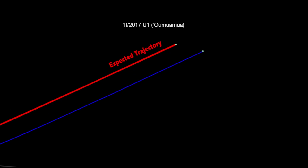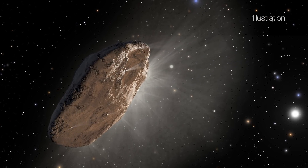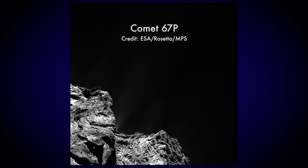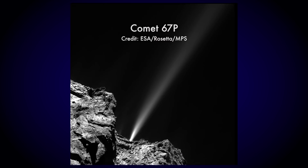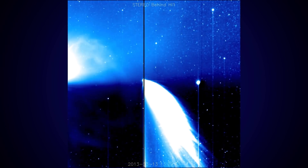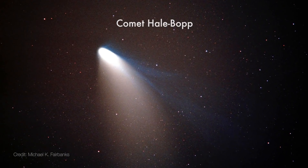A probable source of this acceleration is jets of gas coming off the object. This behavior is similar to objects we have already identified as comets. When they get close to the Sun, ices in the comet sublimate into gas, and streamers of gas can push the object along. Usually when comets do this, the outgassing can be seen because it ejects large amounts of dust which form a cloud around the object called a coma and a tail.